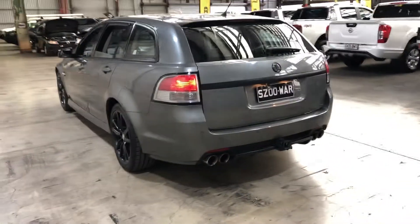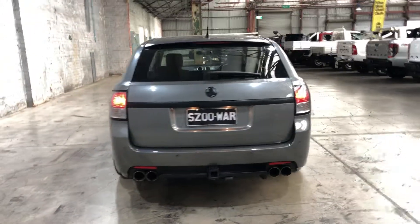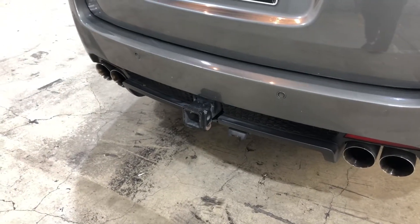This car comes equipped with rear parking sensors, just so you can get into those tight spaces a lot more easily, and it has also been fitted with a tow bar with a tonne capacity of up to 1.6 tonnes.